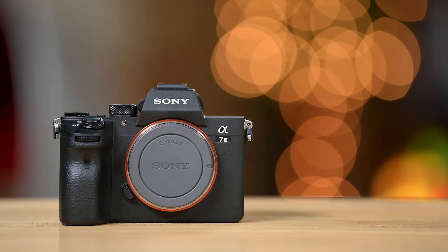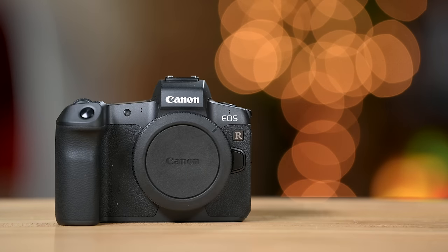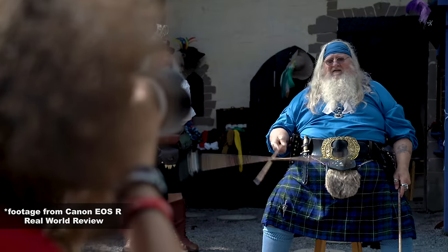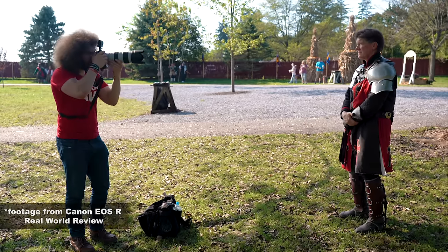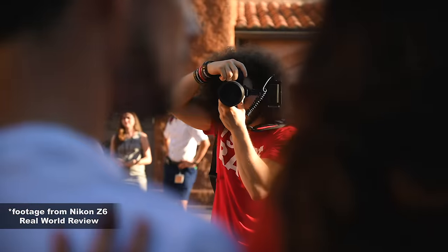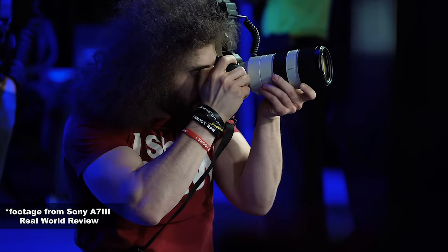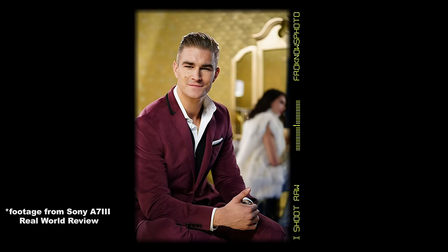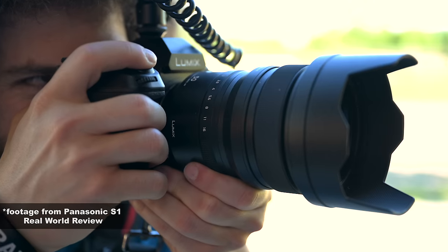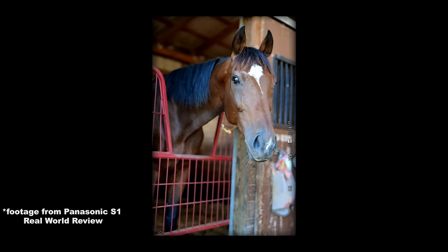Jared Polin, FroKnowsPhoto.com, and this is a major comparison video between the Nikon Z6, Sony A7 III, EOS R, and the Panasonic S1. This is all based on my real world experience using each and every one of these cameras. There are links below to real world reviews and where you can download sample raw files to help you decide which camera is right for you.